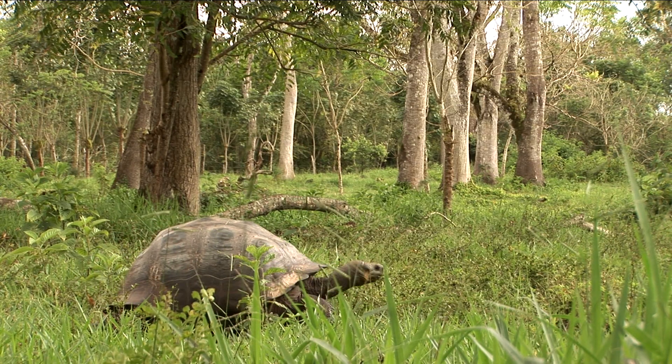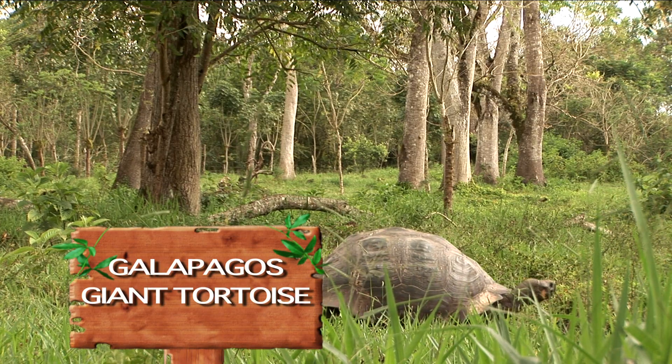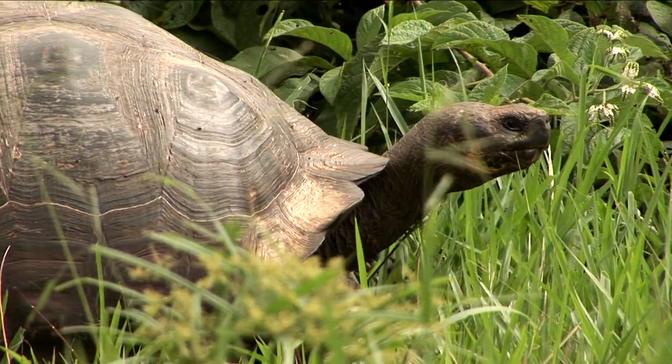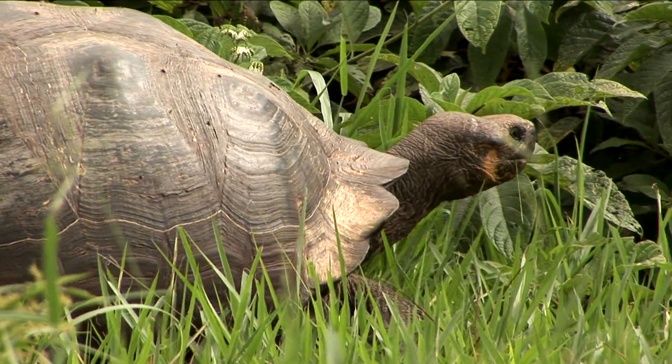Just as expected, he's right where we left him. This is the Galapagos giant tortoise — quite simply, the largest tortoise species in the world. Just how big is big? More than 600 pounds and four feet long. No wonder they're going nowhere fast.